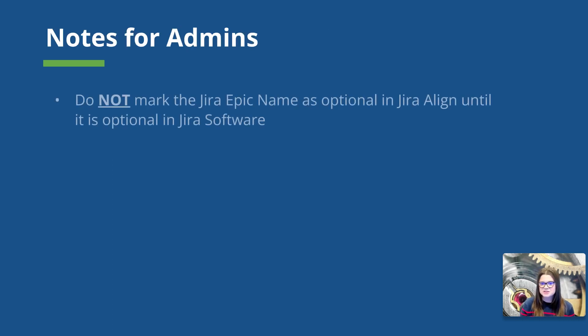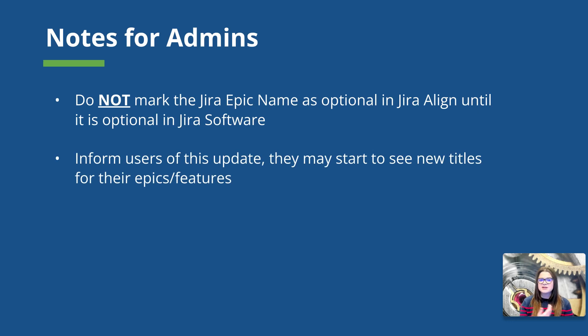A couple more notes for admins. First, I highly recommend that you do not mark the Jira Epic name field as optional in Jira Align until it is optional in Jira software. The changes in Jira Align are rolling out before the changes in Jira software. So once we see that field as optional in Jira Align, it is still going to be required by the system in Jira software. If users don't fill in what used to be the summary field — now the Jira Epic name field in Jira Align — when creating their features, the feature will not actually sync over to Jira software. Keep an eye out for the Jira software update; when it is optional in Jira software, you can make it optional in Jira Align as well. I highly recommend informing your users of these updates, as they are going to see naming changes to their Jira Align features as well as how these fields sync up, and may start to see new titles across the tools.